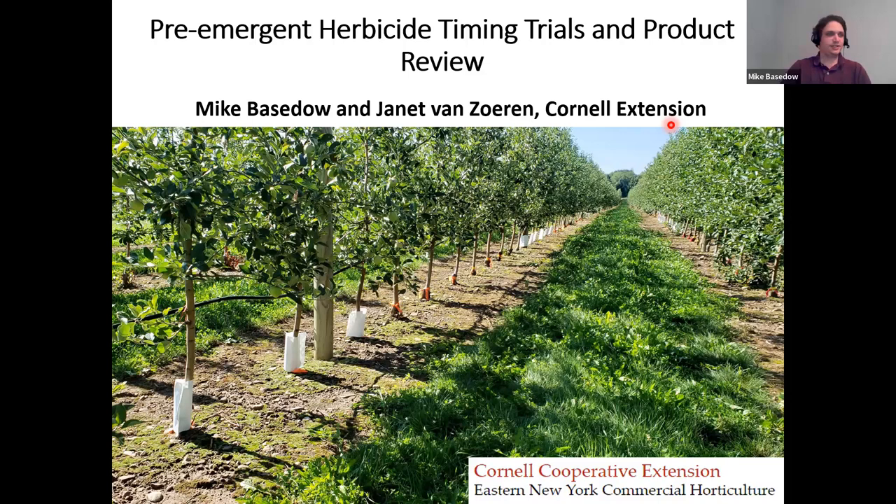Thank you very much, Tiana, and thank you for the invitation to speak today. I'm sorry I couldn't make it in person, but hopefully the technology works out okay. I'm going to talk about some of the pre-emergent herbicide timing trials that I've been doing here in New York with one of my colleagues, Janet Van Zorn. I'm also going to do a brief product review to talk about some of the different tools we have for managing weeds in our orchards.